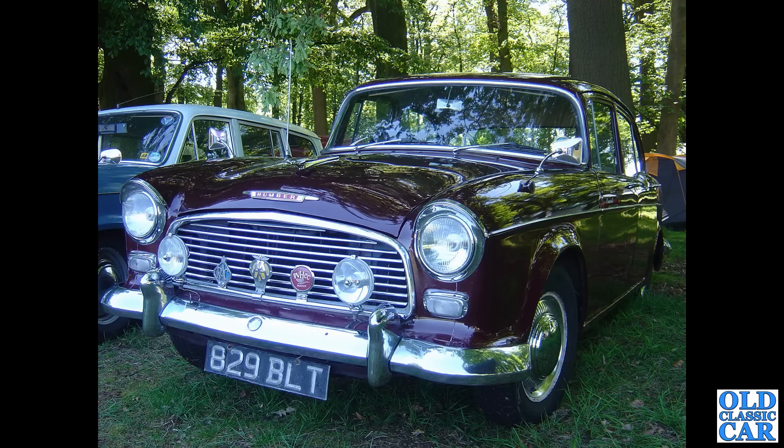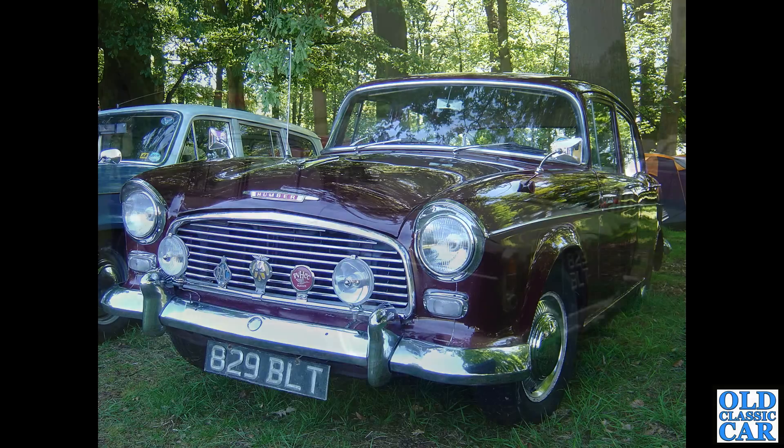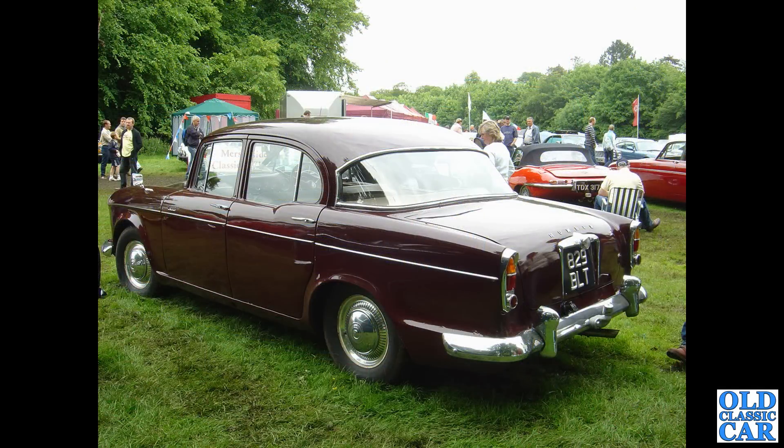829 BLT is a 1961 Humber Hawk Series 2. There's a rear three-quarter view of the same car at a different Tatton Park meeting — a bit of a rainy day by the look of it, not the best day, but nice to see all these old cars out and about despite the weather.